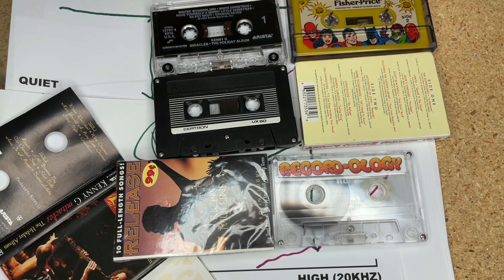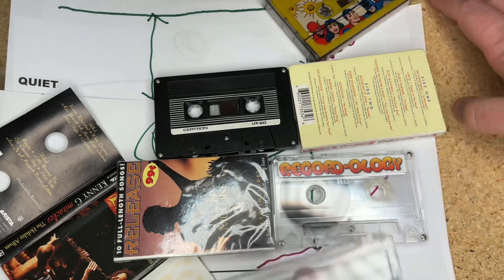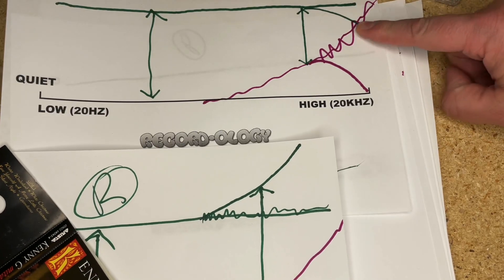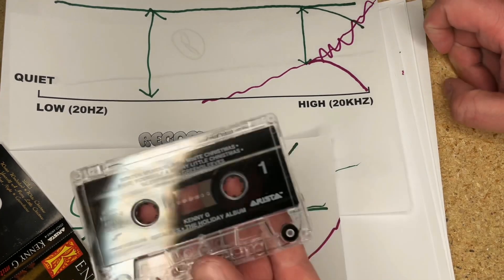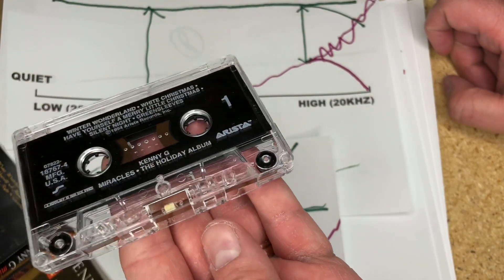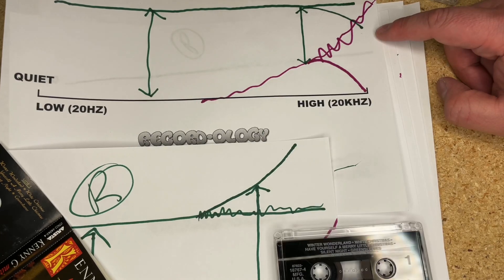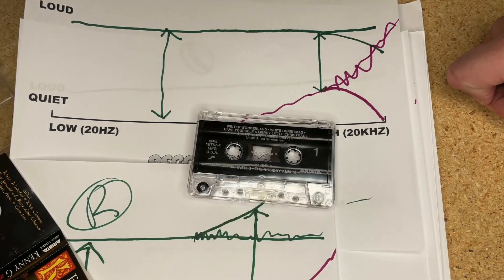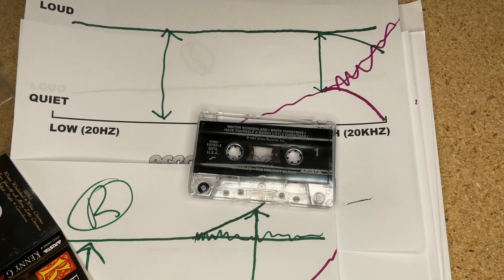One last thing: one benefit of cheap tape decks is they have a naturally muted, rolled-off quality on the high frequencies. So what happens is you actually get a decent sound quality playing a Dolby-encoded tape on a cheap deck, because that low high-frequency response of the head creates a similar roll-off effect. Alright guys, hopefully you learned something — fun as always. Happy record hunting, happy tape hunting, and we'll see you tomorrow.